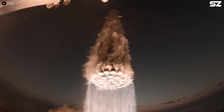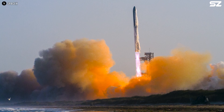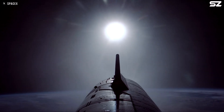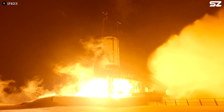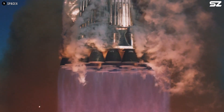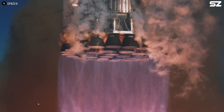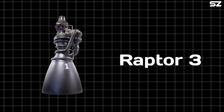A larger Starship offers many advantages, but the real question is how do you get something that massive off the ground, let alone into space? Currently, Block 2 is still using Raptor 2, which is a very good engine, but it does not have enough thrust to lift a monster like Starship 3. The latest generation of engines SpaceX is developing is the Raptor 3.